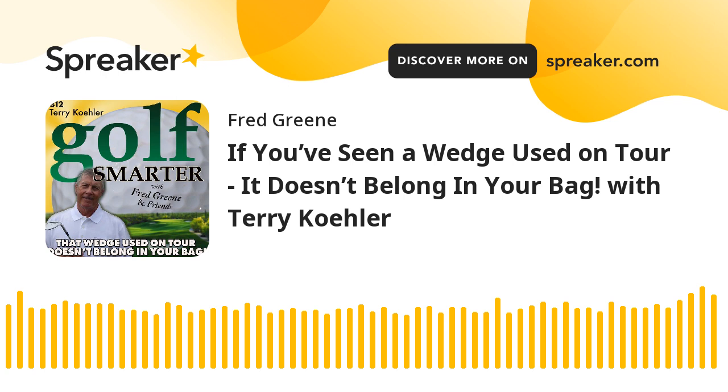I'm telling you, the worst tour player still making a living is better around the greens than the best club player in America. Because they spend incessant hours doing that, while the club player is selling insurance, working in an office, running a podcast. We don't get to spend three to four hours every day. And those guys' wedges are fine-tuned for their specific skills — the grind, the grooves. And they've learned to hit all these shots with wedges that really haven't changed much during their entire lives. I don't have that restriction because I don't work with tour players.